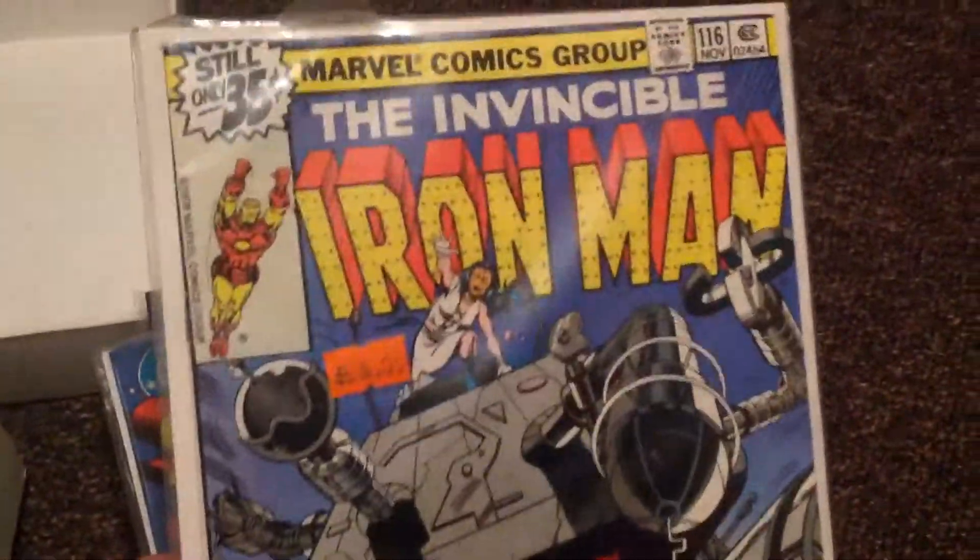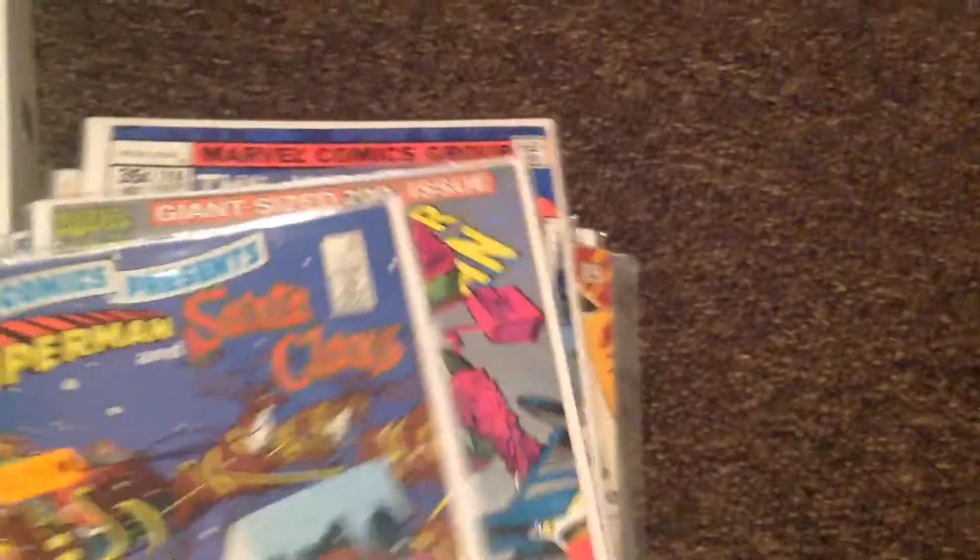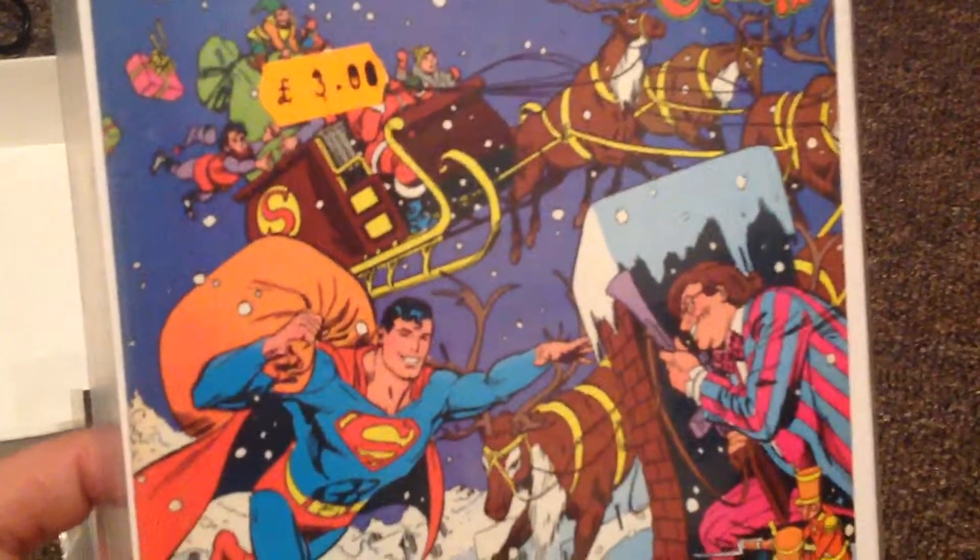Got the Invincible Iron Man, issue 116. Got DC Comics Presents, issue number 67, with Toy Man and Santa and Superman.